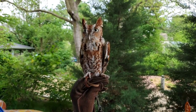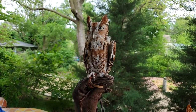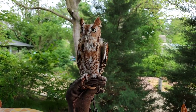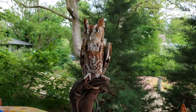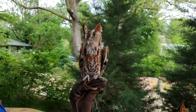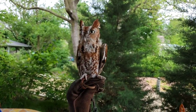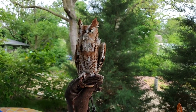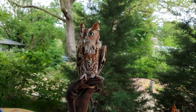He's got what we call a nictitating membrane — that's his third eyelid. He's got the regular eyelids that we have, but then another one that comes across horizontally in the opposite direction. The reason for that is they can blink but still see. So if there's a prey item they're going after, they can protect their eyes but still have some visibility.